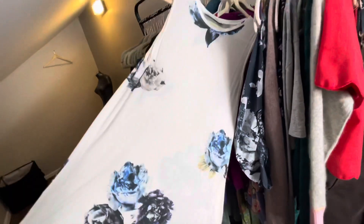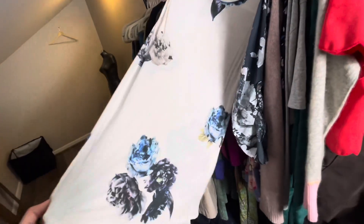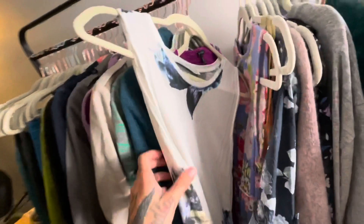This is an All Saints tunic tank. Nothing too special, but I'm not going to pass up on All Saints. Probably list this around $23.